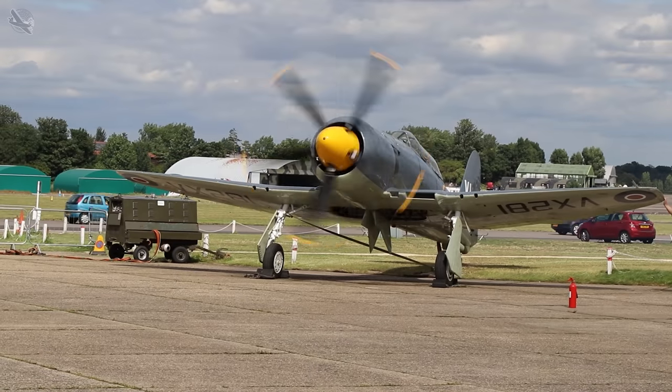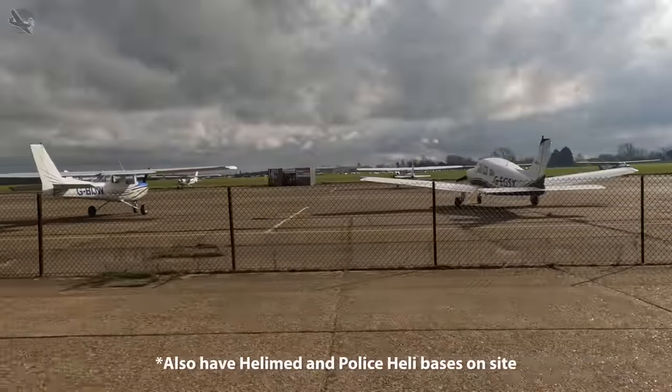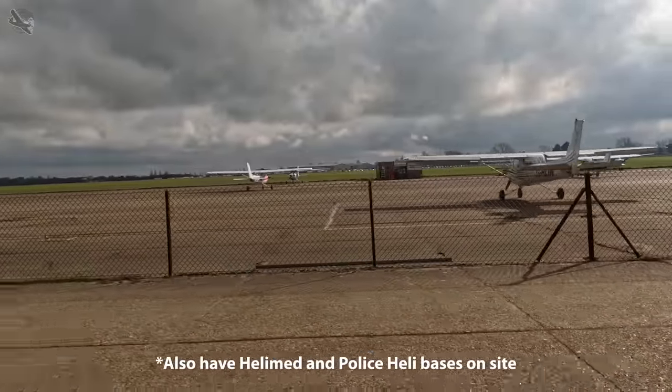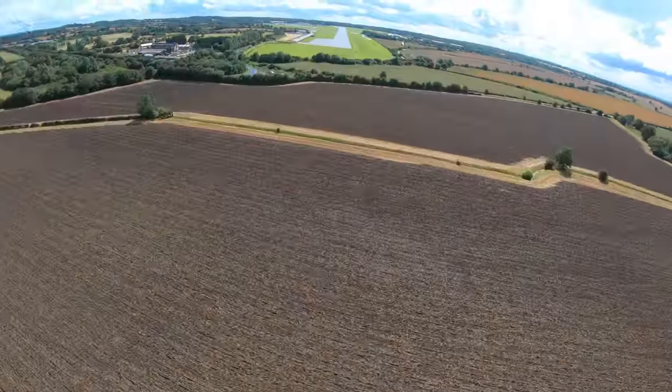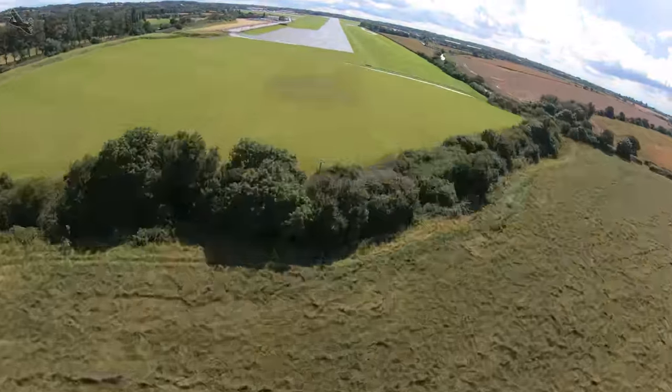For starters, apart from some warbirds, a couple of flying schools and the occasional helicopter rides, Northwield has no commercial flying or aviation activities. They don't have any instrument approach procedures, there's no radar nor ATC, although they do have an excellent basic air to ground service.